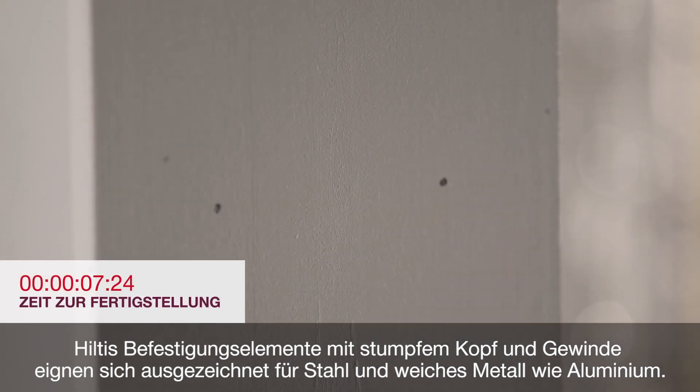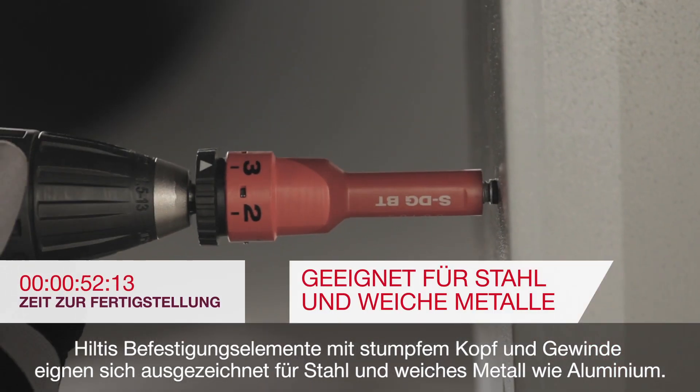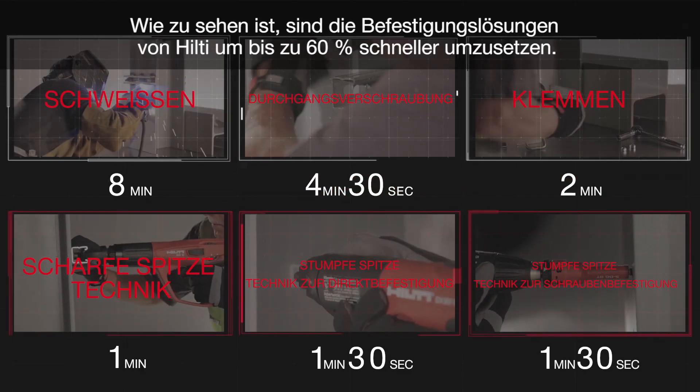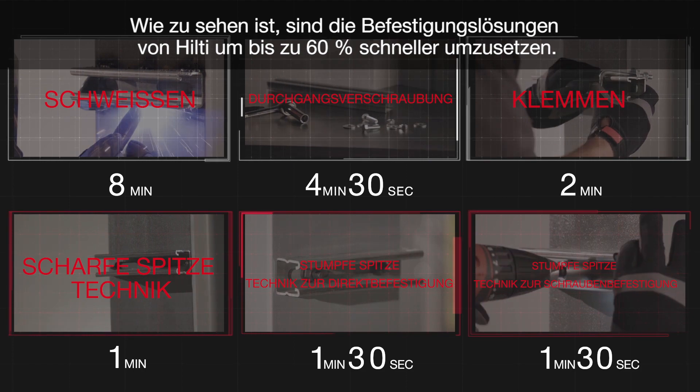Hilti's blunt tip screw fastening technology is suitable for steel and soft metals like aluminum. This method of fastening is propellant free and is also removable. As you can see, the Hilti fastening solutions can be completed up to 60 percent faster.